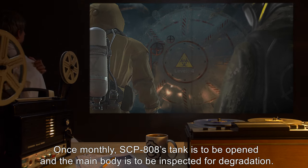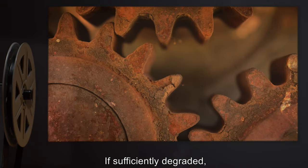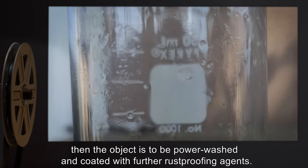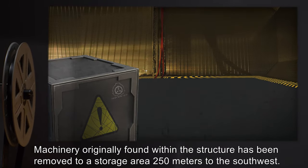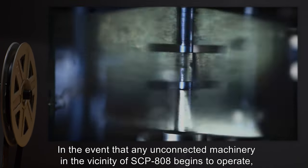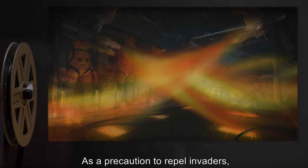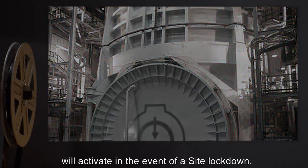Once monthly, SCP-808's tank is to be opened and the main body inspected for degradation. If sufficiently degraded, a diluted phosphoric acid spray is to be applied, then the object is to be powerwashed and coated with further rust-proofing agents. Machinery originally found within the structure has been removed to a storage area 250 meters to the southwest. In the event that any unconnected machinery in the vicinity of SCP-808 begins to operate, all personnel are to evacuate to Evac Point Beta. As a precaution, automated motion-sensitive flame-based defensive installations around the object will activate in the event of a site lockdown.